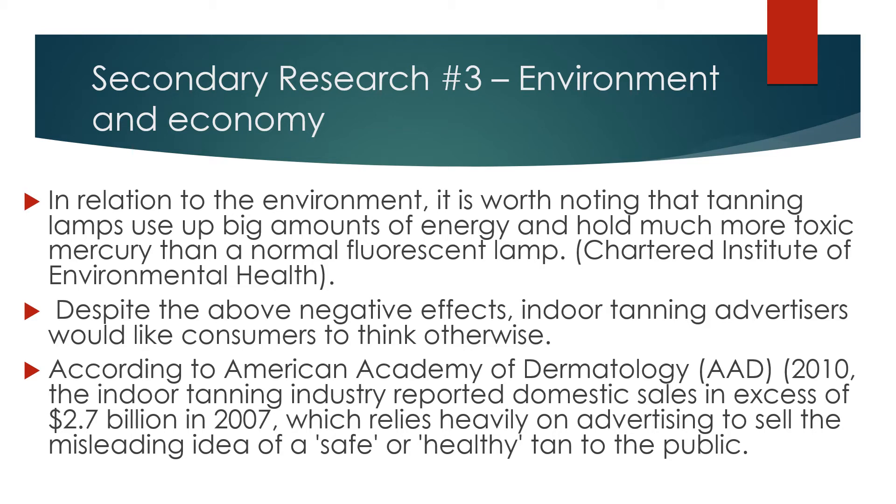Despite the above negative effects, indoor tanning advertisers would like consumers to think otherwise. According to the AAD, the indoor tanning industry reported domestic sales in excess of $2.7 billion in 2007, which relies heavily on advertising to sell the misleading idea of a safe or healthy tan to the public.